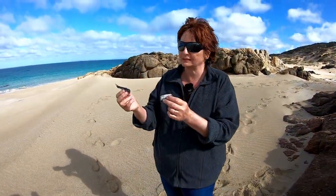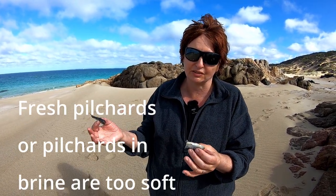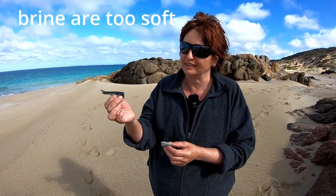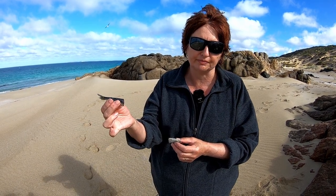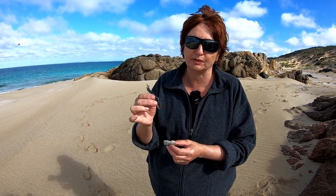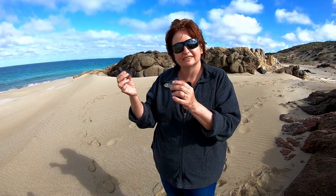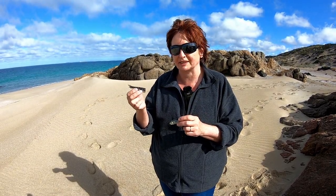We bought these pilchards fresh because that's all we could get when you're camping — there's not a lot of options. We put them in salt, all the liquid came out, and they've become quite firm. These are going to be much better to keep on your hooks. We'll show you in another video how to salt your own pilchards so they stay on your hooks better.